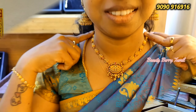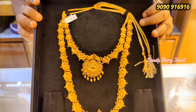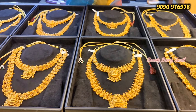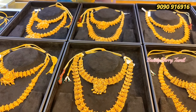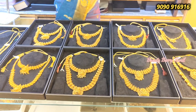Now we have a wedding set collection. You can see the necklace and haram set — there are very grand collections. This is your favorite shop, NSK Thangamaliye. You can see the details on the description box.